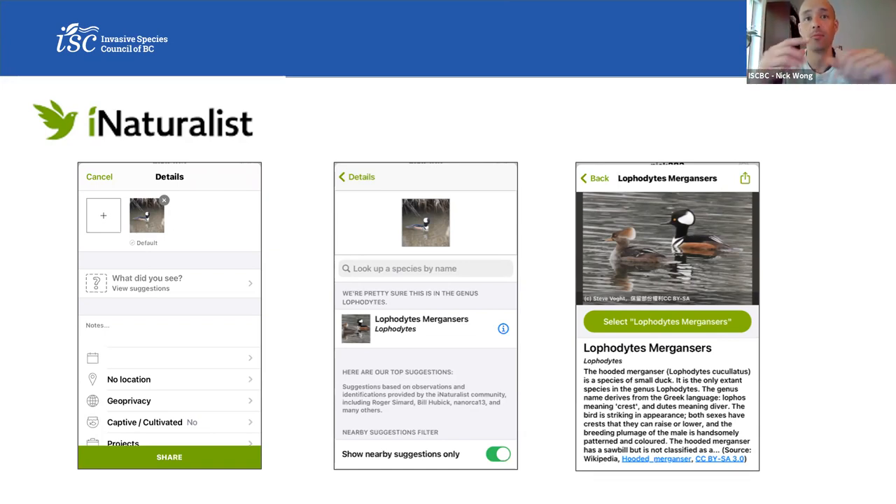You can also use iNaturalist through the website. So you upload a photo, click 'what did you see?', and it provides the genus — then you can go further and find out more about the individual species, with a map you can scroll through. I use it constantly. There could even be a webinar on iNaturalist in the future — stay tuned. There are heaps of observers out there contributing to this amazing database across Canada. If you're not active in the iNaturalist community, give it a go.